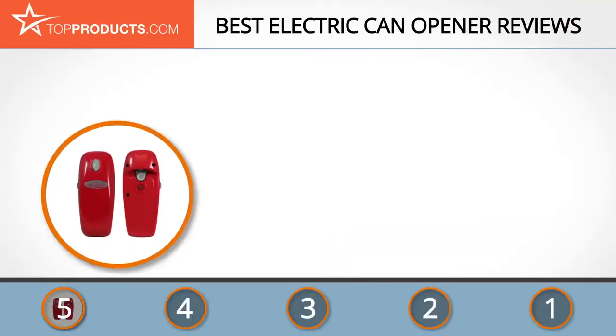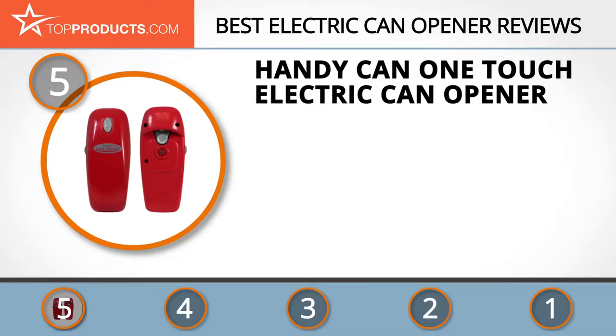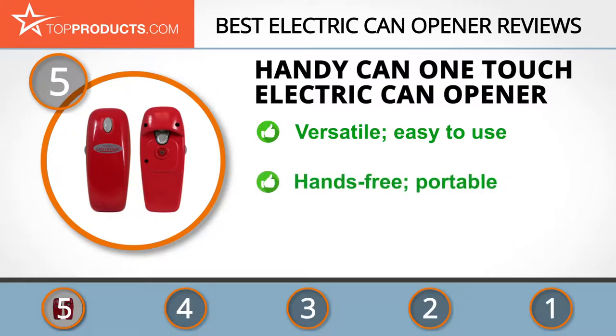At the number 5 spot is the Handy Can One-Touch Electric Can Opener, chosen not only for its features but also because of its budget-friendly price tag. Novel Brands is all about selling products that make the little things in life easier, from dog cooling collars to washcloths.